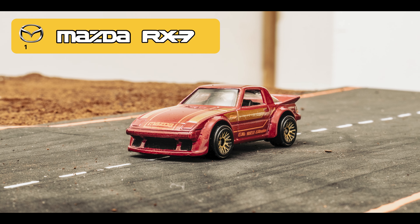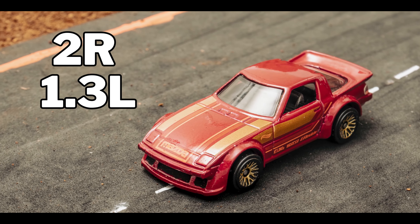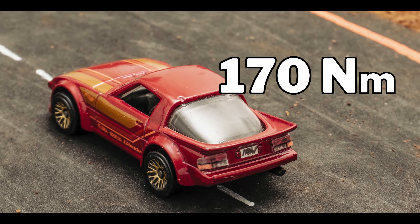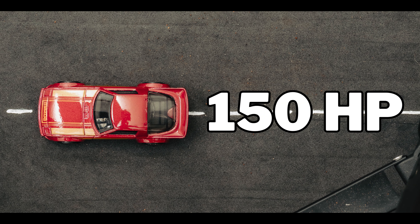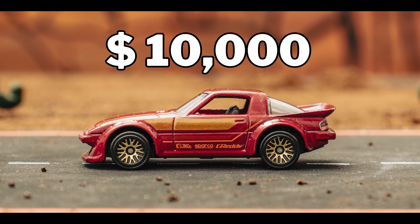This is the Mazda RX-7 FB. It has a 1.3-liter rotary engine — a classic — and 170 newton-meters of torque. This classic model produces 150 horsepower. It weighs only 1,100 kilos, and you can get it for 10,000 US dollars.